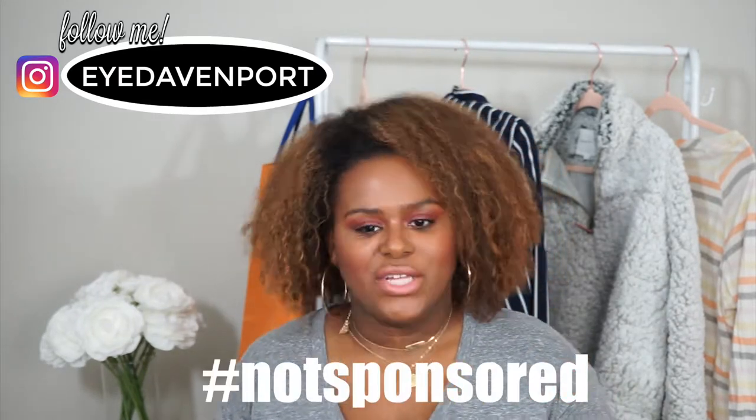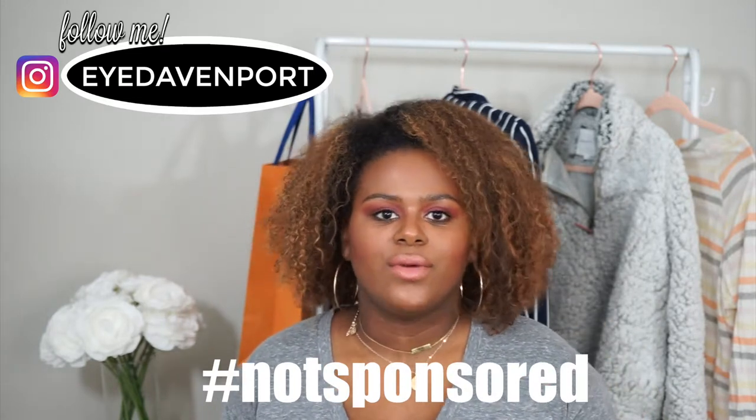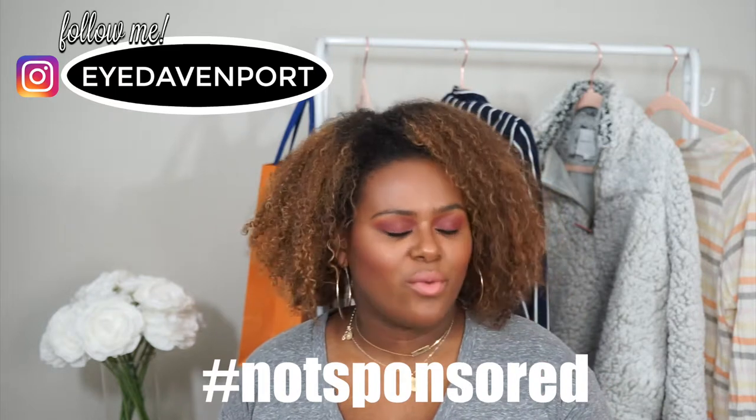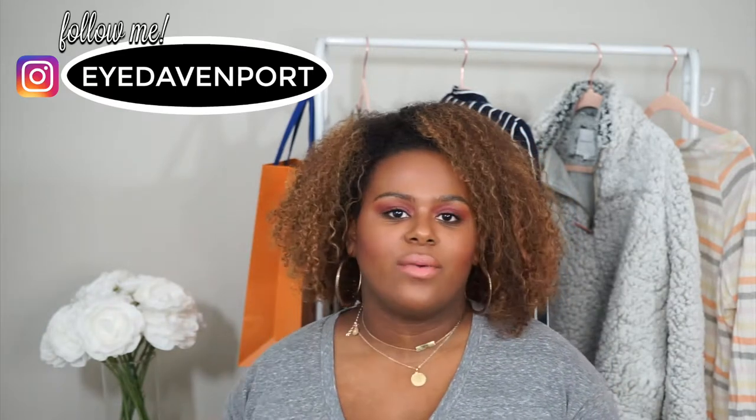Before we get into the haul, I did want to mention that I am an Ebates influencer, and if you look in the description below you will see a link that will get you cash back whenever you shop online. If you use my link to sign up for the first time, you'll get $10 sent to you immediately just for signing up. It is completely free and easy to use. I've been using Ebates for a few years now and I've gotten tons of cash back on things I was going to purchase anyway. My link is always in my bio — you'll always get $10 back for signing up, and when you refer somebody you can get $25.